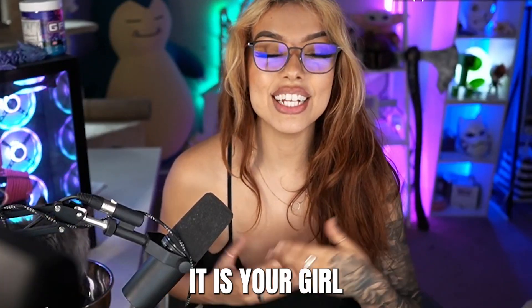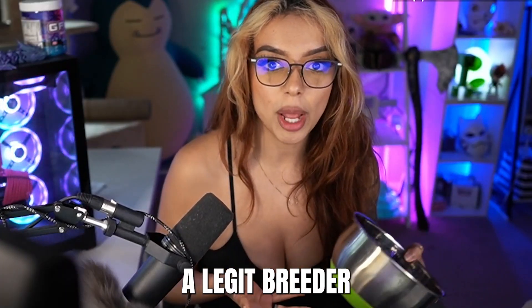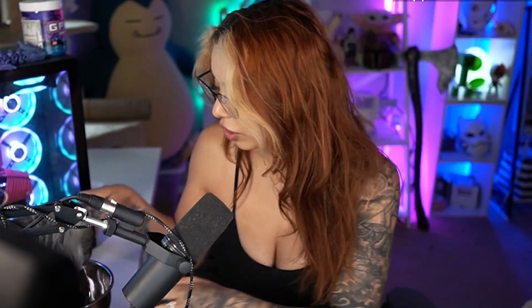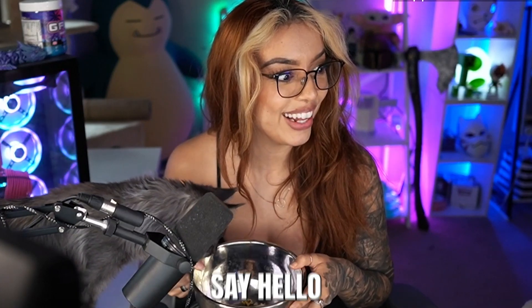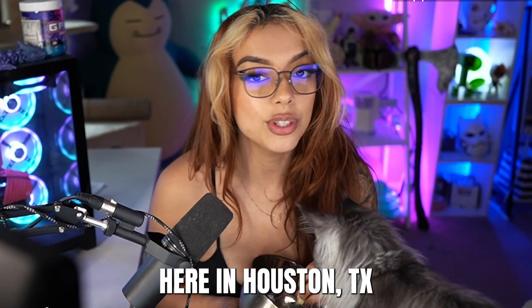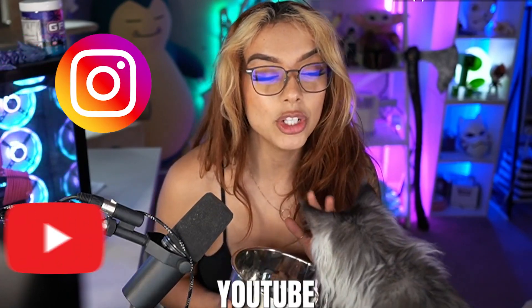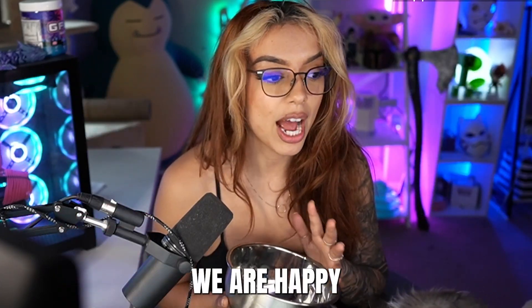Good evening, guys! It is your girl Lady Geek here. Today we are here to talk about scammers — how do you know if you're finding a legit breeder or you're being scammed? I am here to help you. We run a cattery here in Houston, Texas known as My Geek Tales. You can find us on Instagram, YouTube, Facebook, and TikTok.